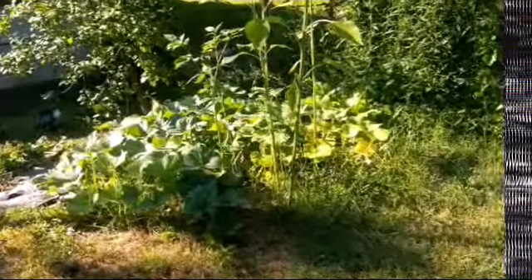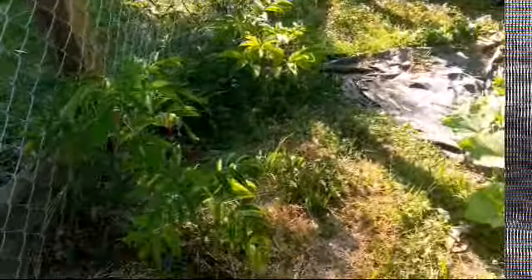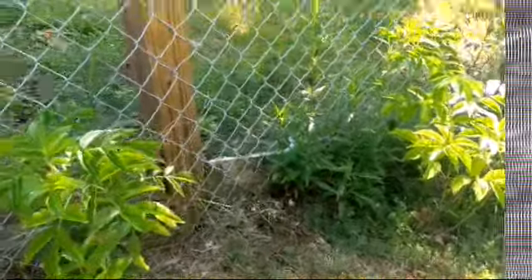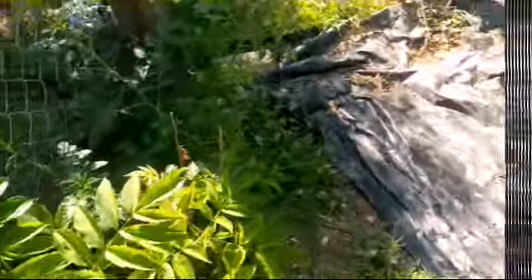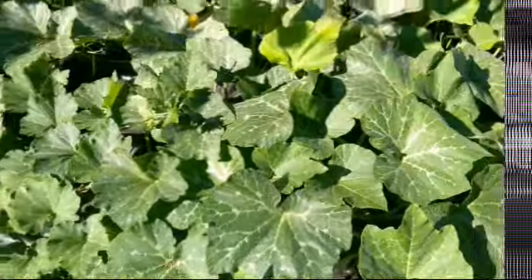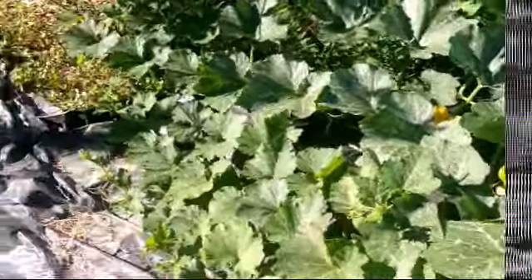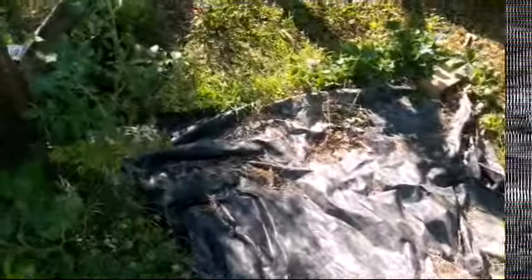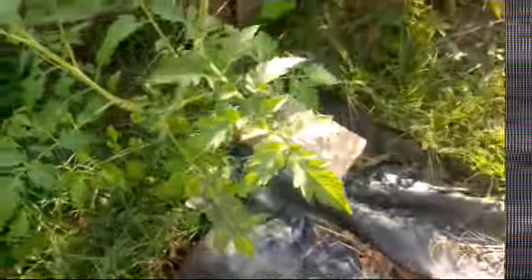And look at my butternut squash! Then some more sunflowers that are tall. And then my elderberry — I got from the tree day. This is one of them, doing beautifully. Here's number two with a tomato that kind of found it. But look at the butternut — guess what, there's a butternut squash in there! I haven't checked the rest of them for more butternut squash. Here are some more tomatoes — I told you I'm loaded with tomatoes. I'm going to be making lots of things with tomatoes.